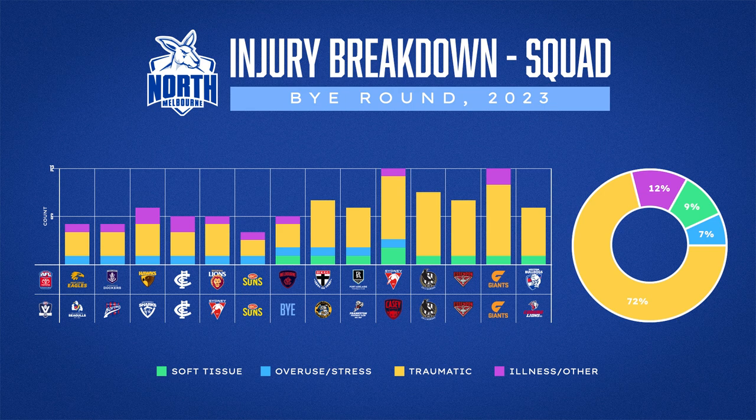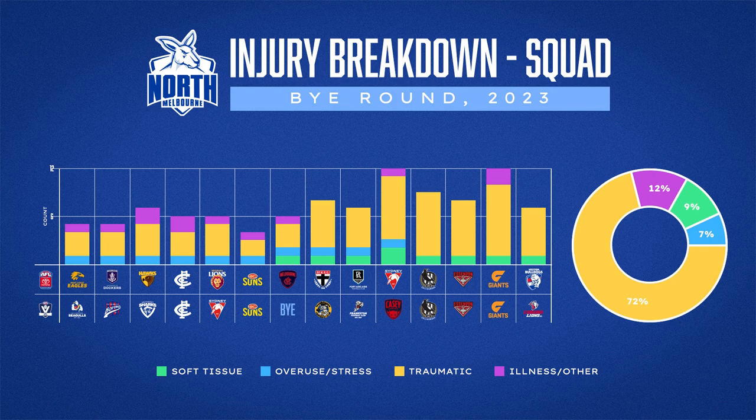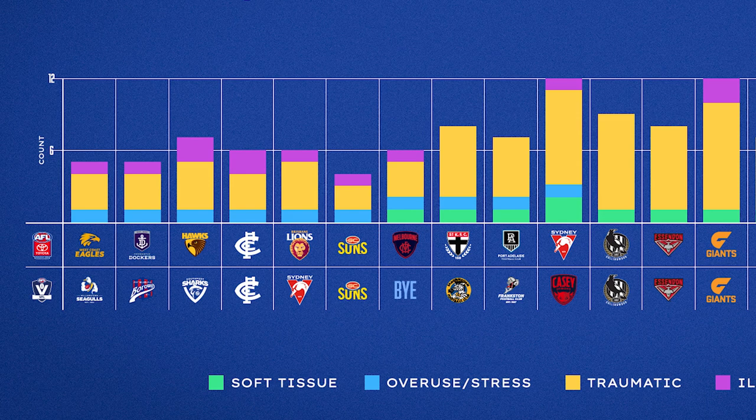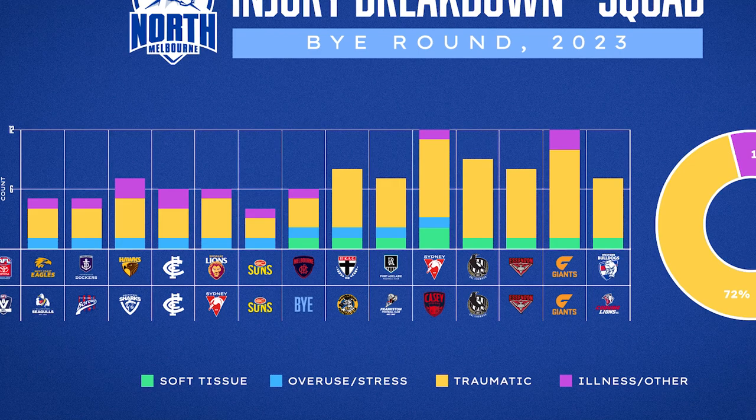The first slide looks at a breakdown of injury per round and the subcategories we track as KPIs at the club. The four main categories are split into two groups: controllable factors and uncontrollable factors. Uncontrollable covers illness and 'other' — which usually represents suspension — and traumatic injuries. Controllable factors include soft tissue injuries and overuse injuries.